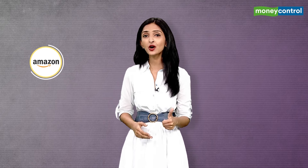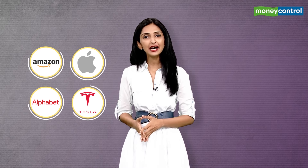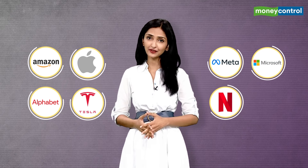The eight companies where you can initially invest are Amazon, Apple, Alphabet (also known as Google), Tesla, Meta Platforms (the Facebook holding company), Microsoft, Netflix, and Walmart.